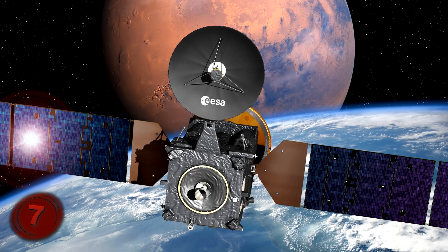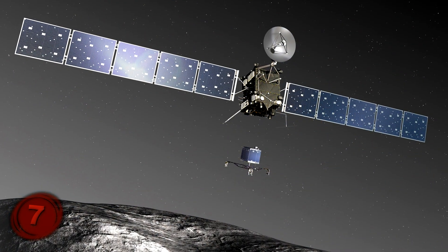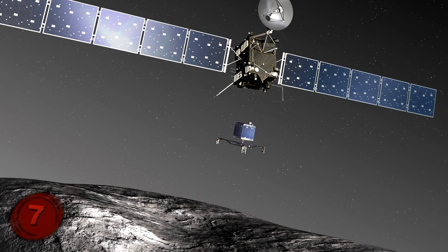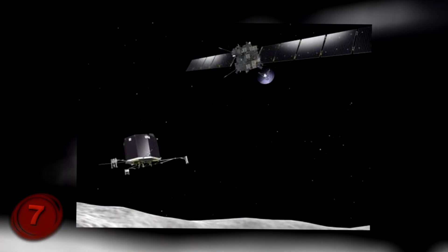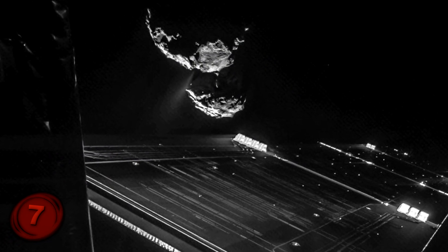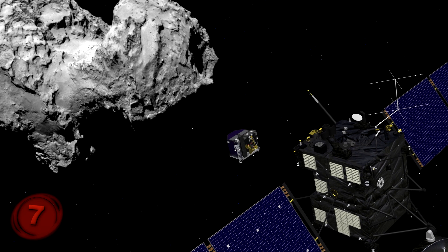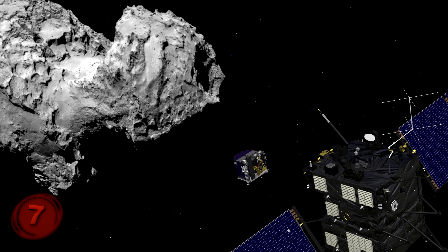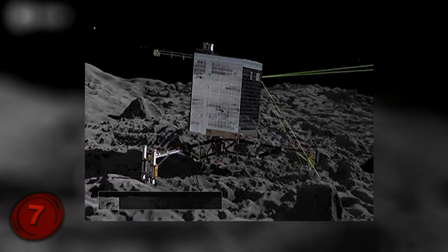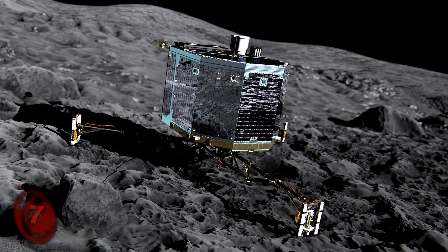During the Rosetta's journey, it passed by two other asteroids, and in August of 2014, it finally reached its objective. There was a little landing craft called the Philae Lander on board the Rosetta, and its job was to discharge itself and land on the comet. When it was just 10 miles away from the comet, it snapped a photo capturing one of Rosetta's 46-foot-long solar panels with the comet clearly visible in the background — now known as the Selfie with a Comet. In November 2014, the Philae Lander successfully landed on 67P, collected data, and completed its mission.